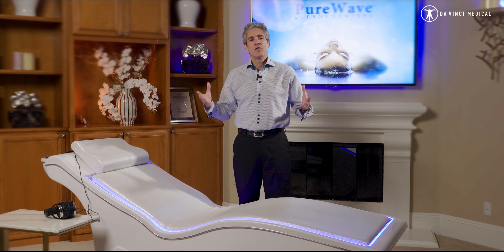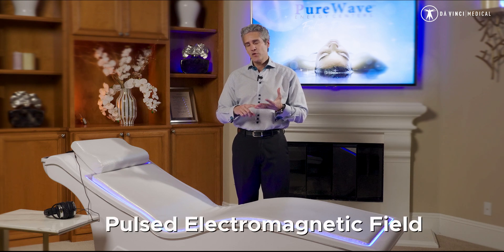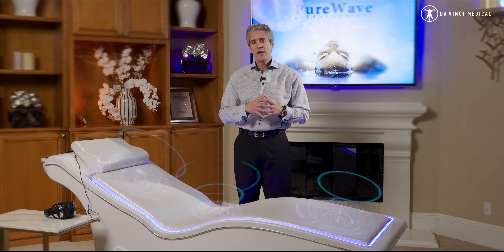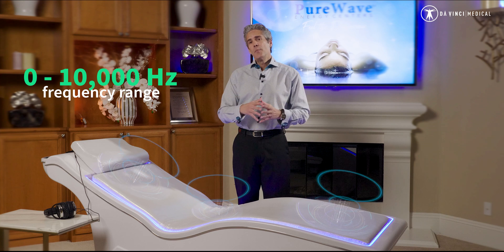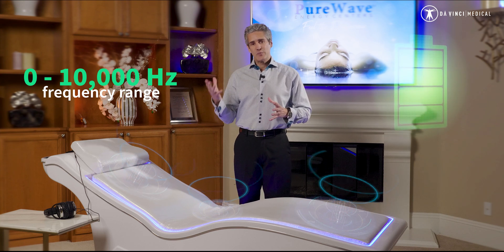Let's break down those three technologies. Starting with PEMF therapy — pulsed electromagnetic field. You may have heard of this. It's been around a long time. Essentially, a magnetic field and different frequencies go through the body to help get the cells back on track, but also charge those cells and get their voltage back up.